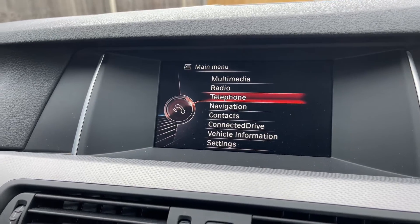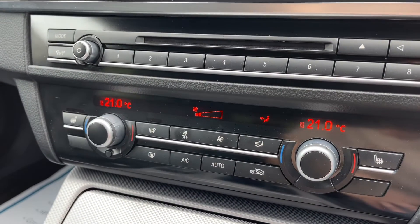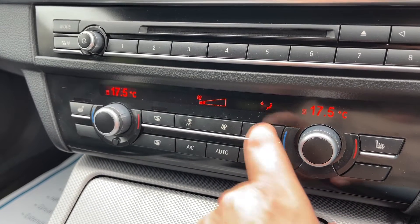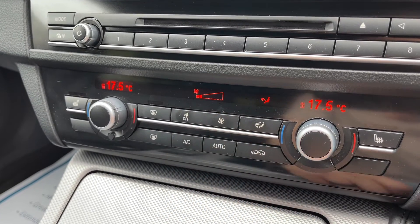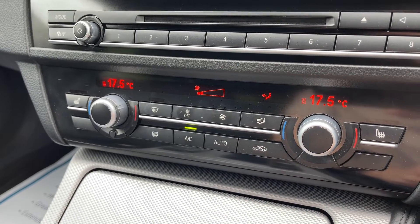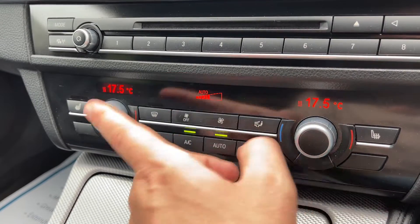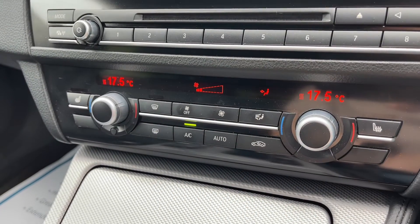Working our way down we have the main volume for the stereo, the CD player, and then dual zone climate control beneath that — so you can adjust the passenger and driver temperature independently and determine where you like the air to be distributed. You can increase and decrease the fan speed. When you're happy with those settings, that button will turn your air conditioning on — it's on when the green light shows. Hit auto and the car will take control of the fan speed and direction to maintain those two temperatures for you.